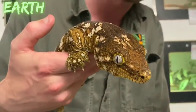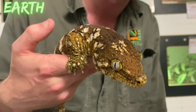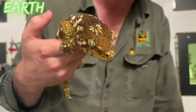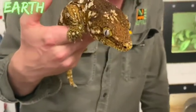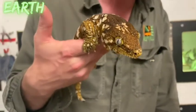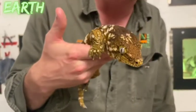Geckos never blink because, just like a snake, they do not have eyelids and therefore don't have the ability to blink. To keep their eyes clean, they reach their large tongue out of the side of the mouth every now and again and lick their own eye.